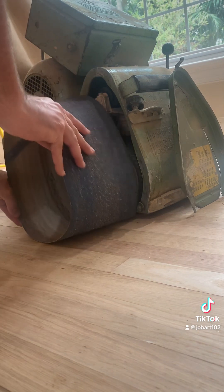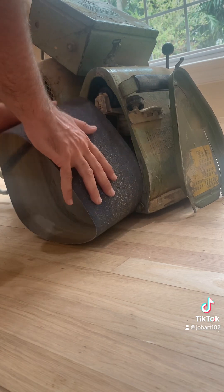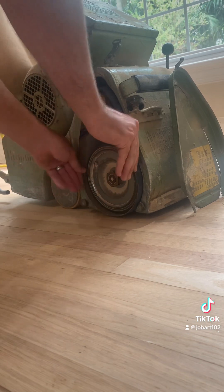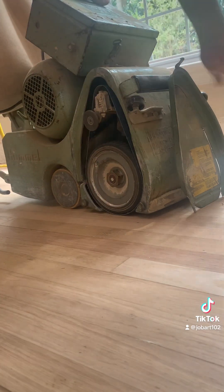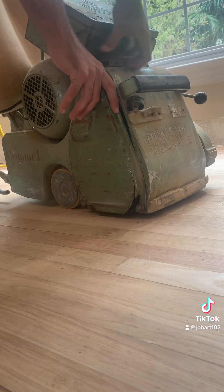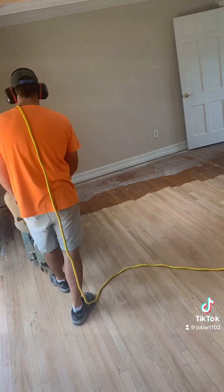I wanted to show you how I change out my sandpaper — just open up the hatch, pull off the old piece of sandpaper, insert the new, tighten it down, and keep right on rolling. That's how I do it, it's as quick as that. This is not sped up for once. I just wanted to show that — I had someone ask about it.